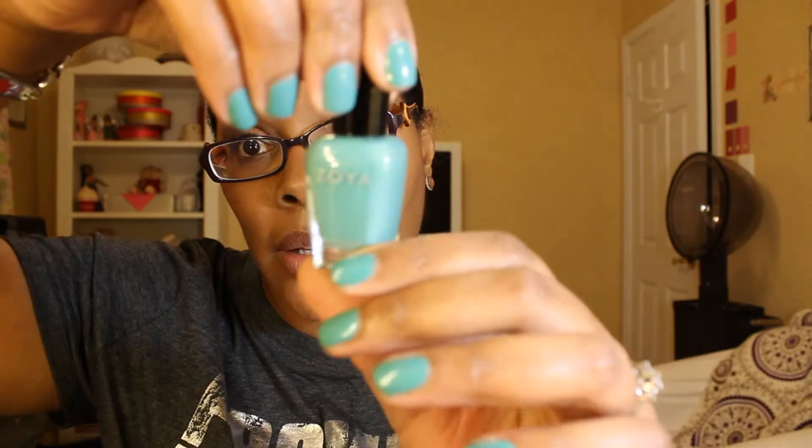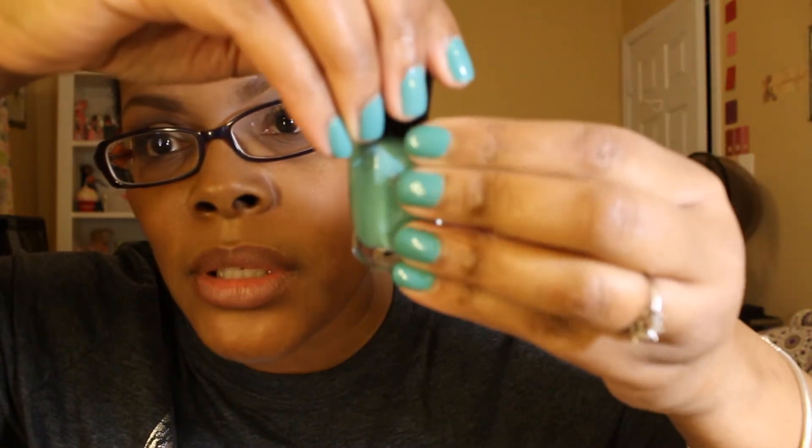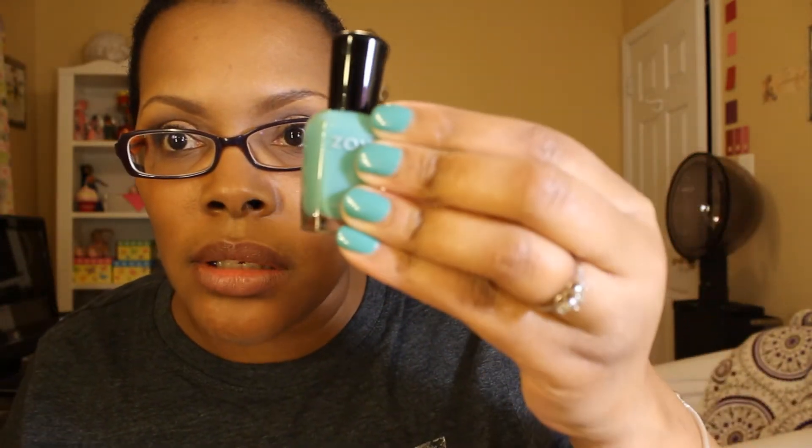The color on my nails now is called Wednesday, and it looks like this. My nails may look a little bit darker — these polishes tend to look a little bit darker once they dry. This is Wednesday. It's sort of like a Tiffany blue or maybe just a turquoise color.